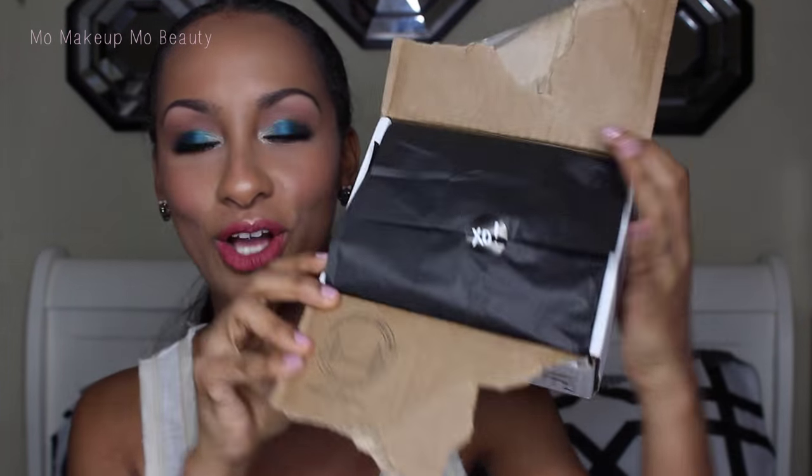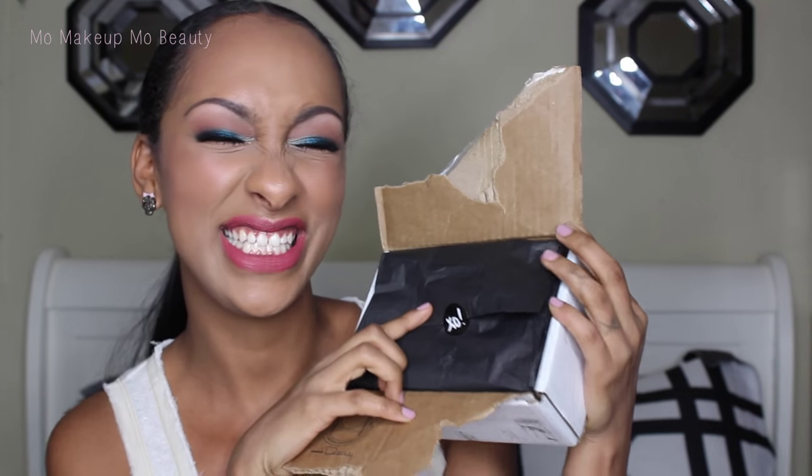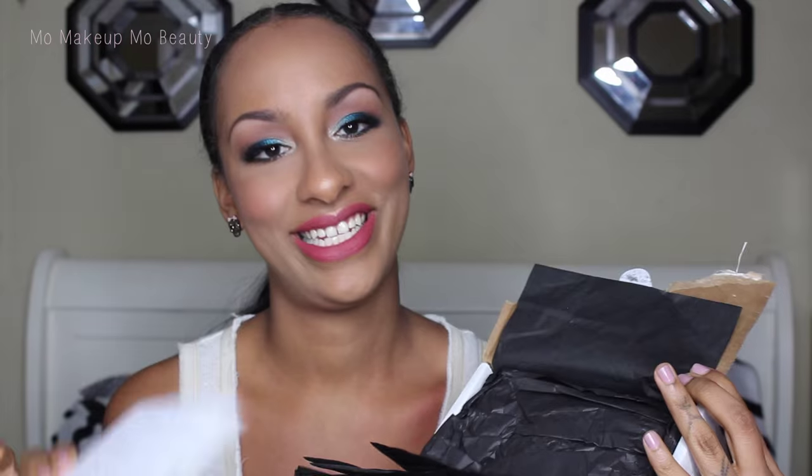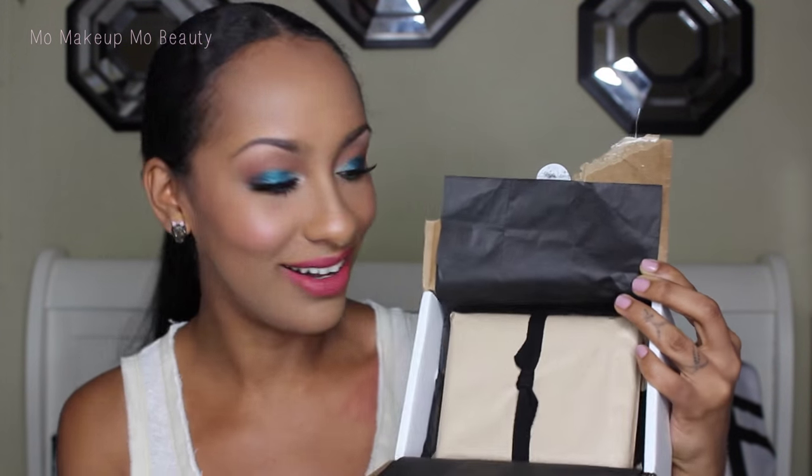So here is the packaging. It comes in a little box — it's got little X's and O's, hugs and kisses, a little sticker. Then you open her up and would you look at this? They need to just stop it. It's a little handwritten note. Boom! Look at that. Are you kidding me? So cute!